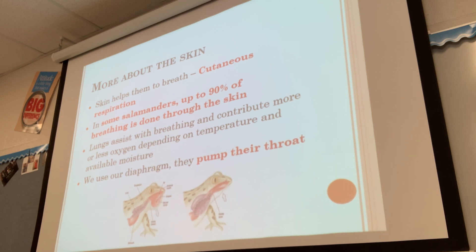We use our diaphragm to breathe — it's a large muscle under the lungs that pulls down to create suction drawing air in, then pops back up to push air out. Bony fish used an operculum to suck water in, and sharks just swam continuously. Frogs and toads, by contrast, pump their throat to bring air into their lungs — they expand and relax their throat to create the suction necessary to get air in.